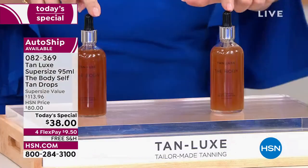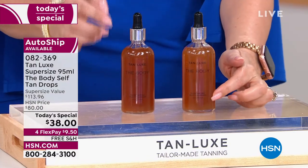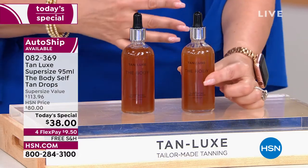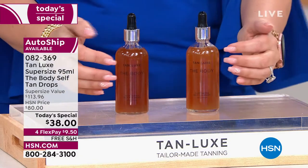There are two color choices — light medium, which is what I use, or medium dark. You choose the color you are, not the color you want to be. Light medium is the color you are if you're kind of pale. If you're light medium and you want a deep tan, you customize it by the number of drops you add to the moisturizer you're already doing.